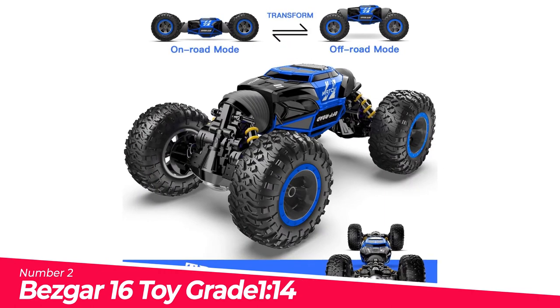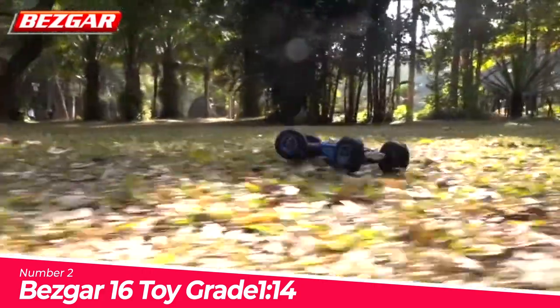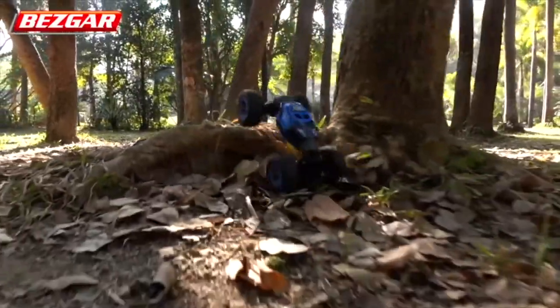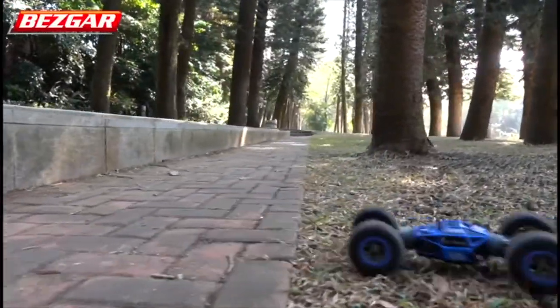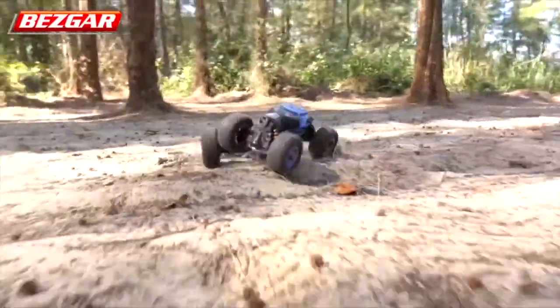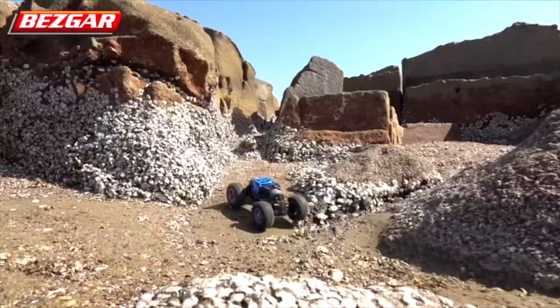Number 2: Bisgar 16 Toy Grade 1/14 Scale Remote. Double-side drive design allows you to drive on both sides, so you don't have to worry about car rollover — no matter how the vehicle turns over, you can continue to operate it. Due to the special bionic spine, one button transforms the RC crawler between on-road and off-road mode. With four-wheel drive, the front and rear dual motors provide strong power torque to conquer various terrains like grassland, sandy land, and much more.